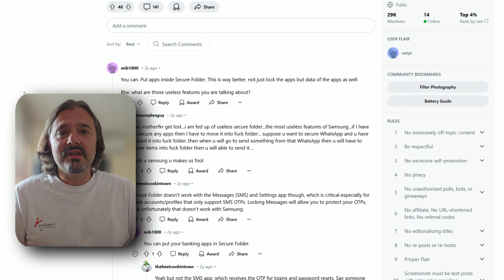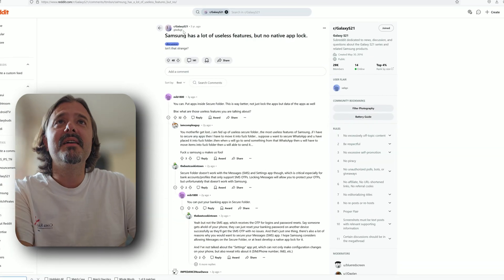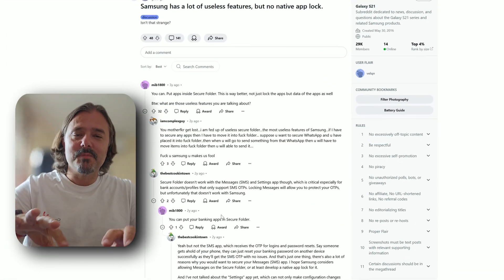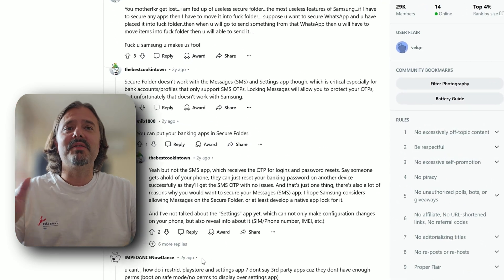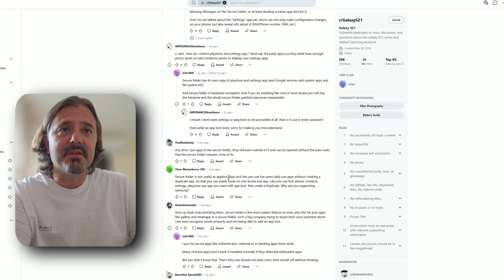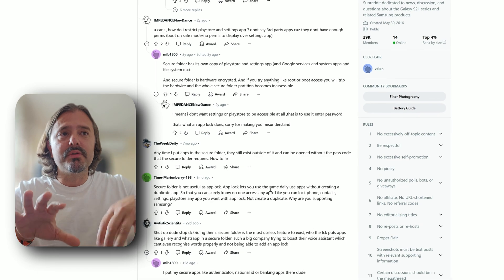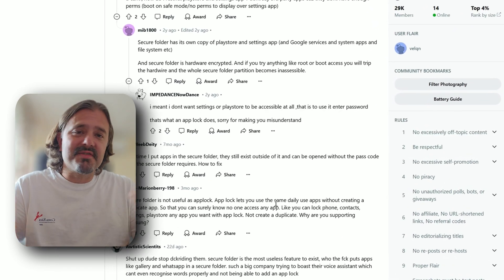I also read through the internet and it seems this topic confuses people a lot. Samsung has a lot of features but no native AppLock. Some people say there is the Secure Folder, but others point out that Secure Folder is not as useful as AppLock — AppLock lets you really use the same daily app you have, with no dual installation, no duplicate app, saves storage, and it's just easy.